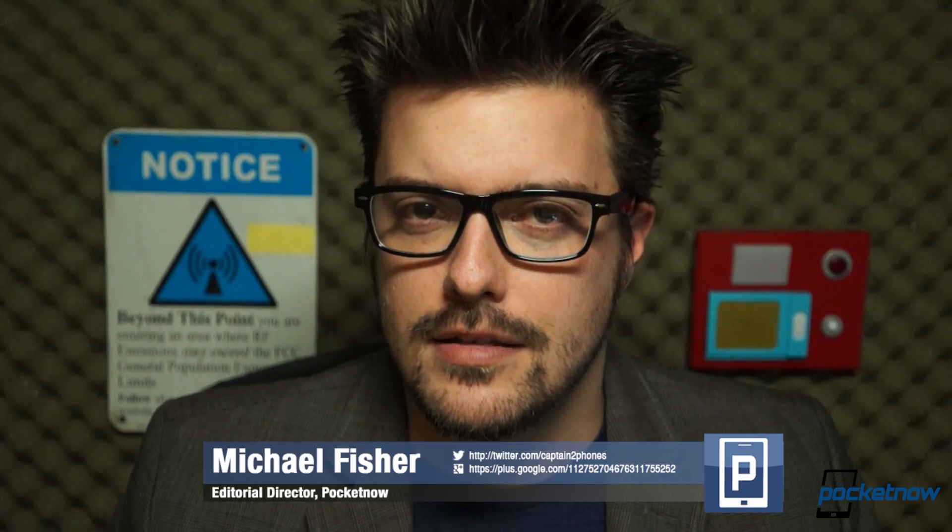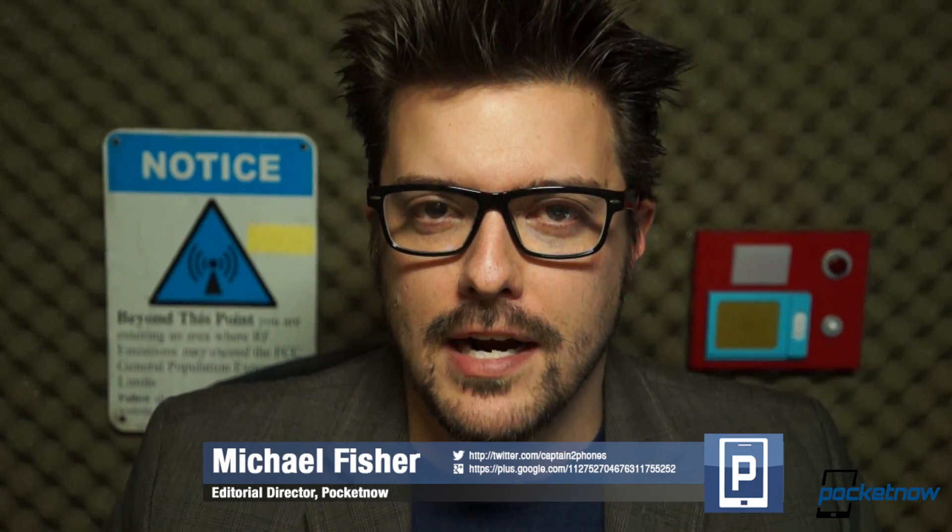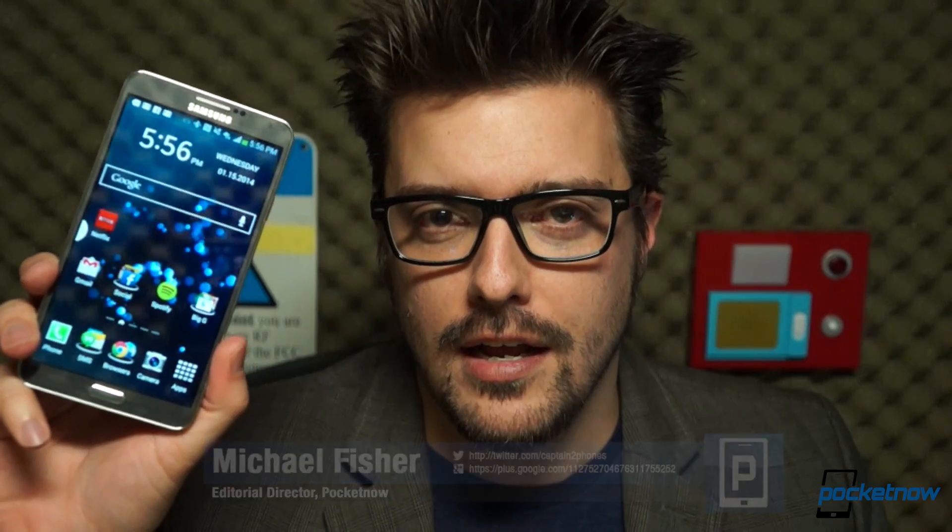So let's do something about it. Let's take a second look at the latest in Samsung's line of epic smartphone-tablet hybrids. I'm Michael Fisher with Pocketnow, this is the Galaxy Note 3, and this is episode 28 of After the Buzz.